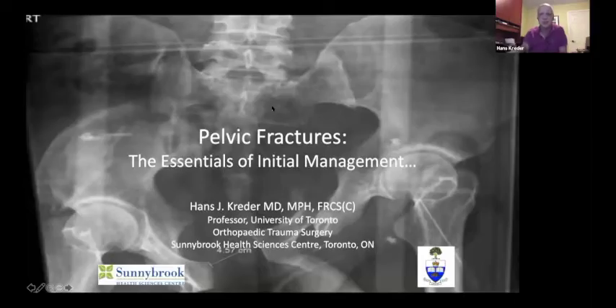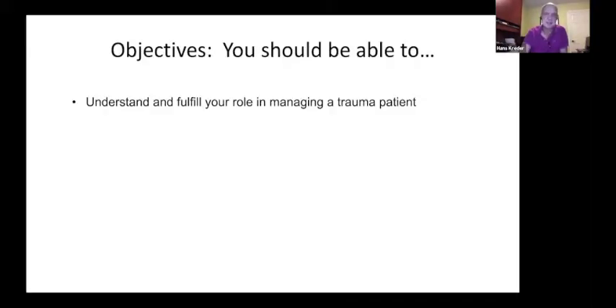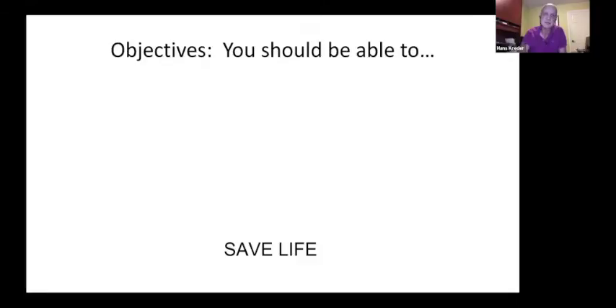What I've been asked to do is to talk about the essentials of initial management. At the end of this talk, I'm hoping you'll be able to understand your role as a trauma surgeon and orthopedic trauma surgeon managing a trauma patient as part of a team, perform an emergency assessment of the pelvic ring, control hemorrhage, and stabilize the pelvis provisionally — all aimed at early intervention that can hopefully save a life.